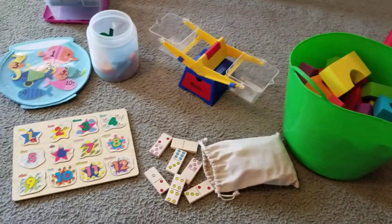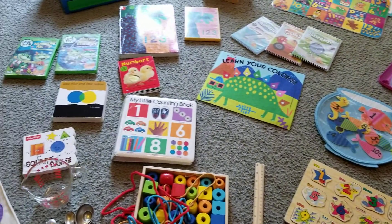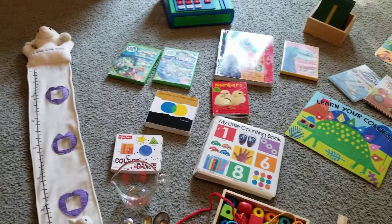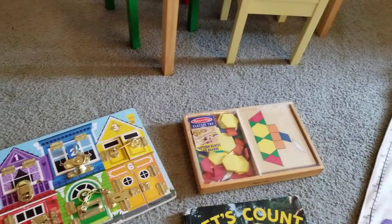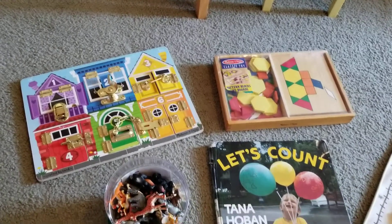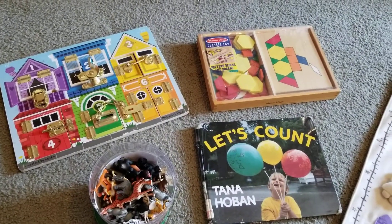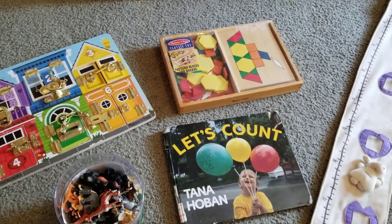I just want to take you around some of the things that I use to help the children learn math. As we know, math consists of numbers, counting, adding, subtracting, multiplying, dividing, and it also includes patterns and things like that.